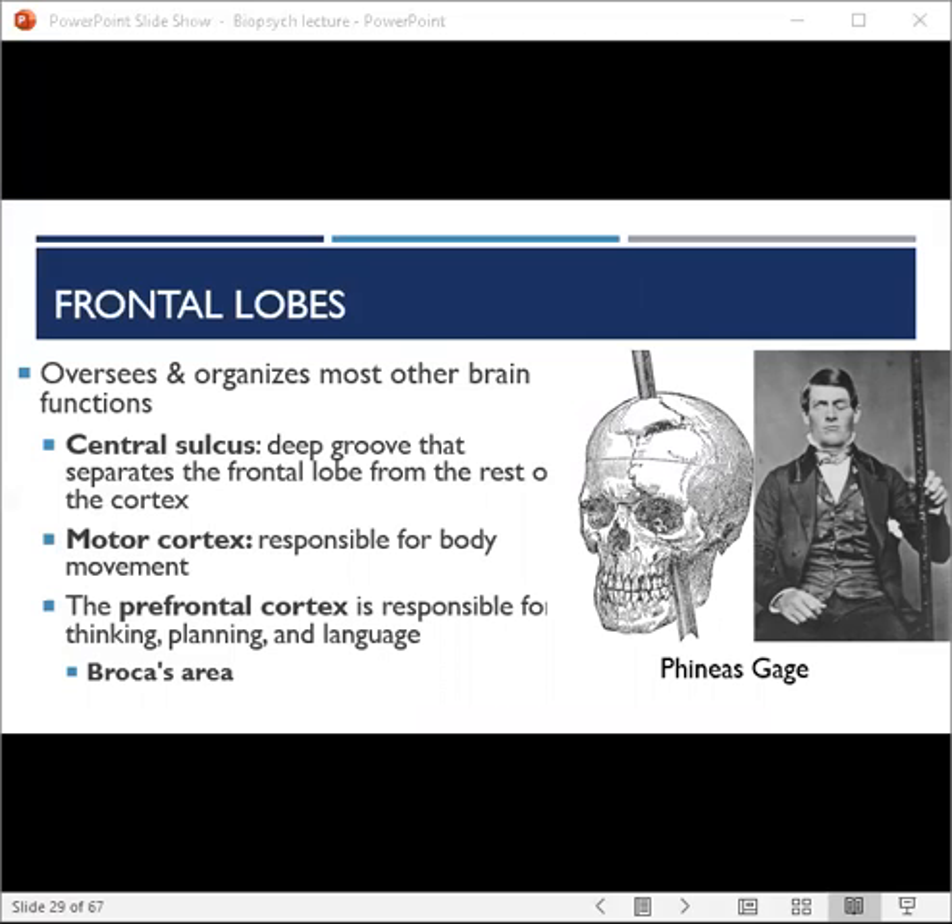The frontal lobes also contribute to mood, personality, and self-awareness. A good example is Phineas Gage, a railway worker who survived a tamping iron passing through his frontal cortex. He actually survived and formed a really important case study for scientists, because given the specific areas of his brain that were injured, researchers were able to examine his personality changes and draw conclusions about how damage to those areas impacts subsequent personality.